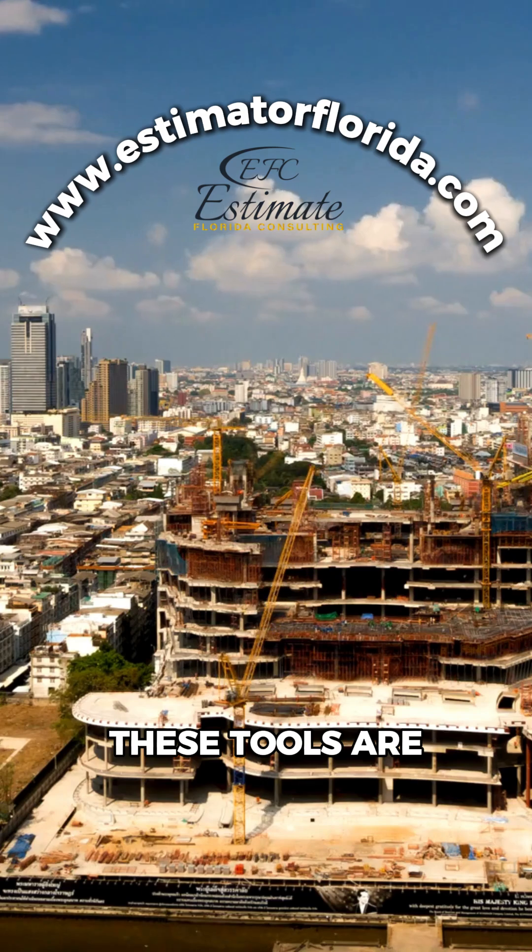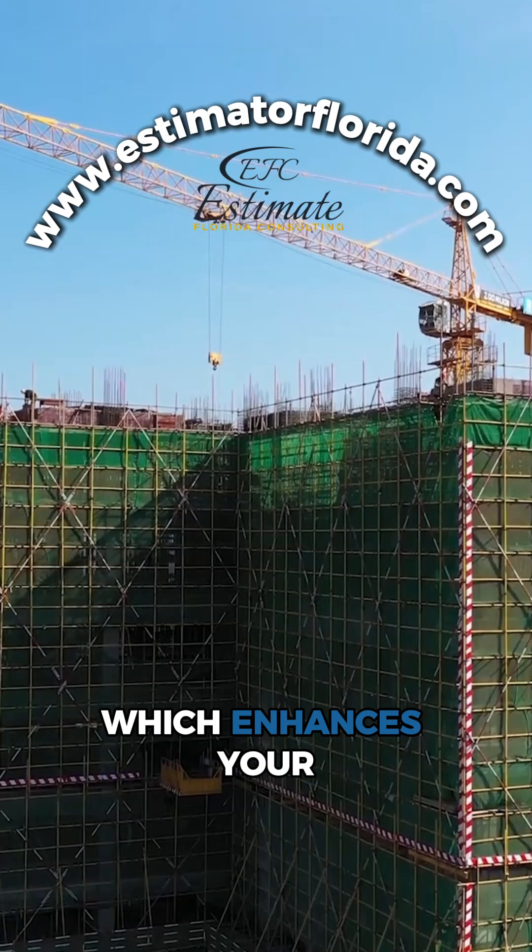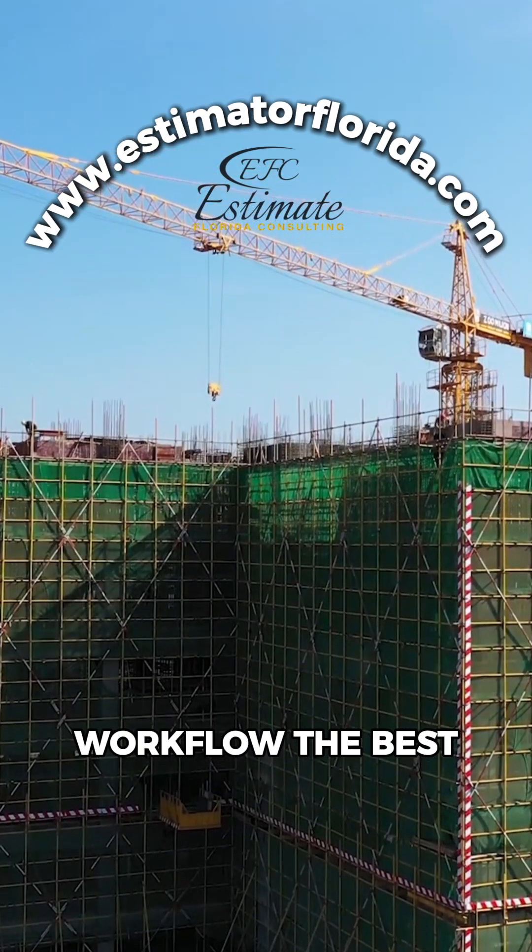These tools are designed to boost your accuracy and efficiency. Explore them to find which enhances your workflow the best.